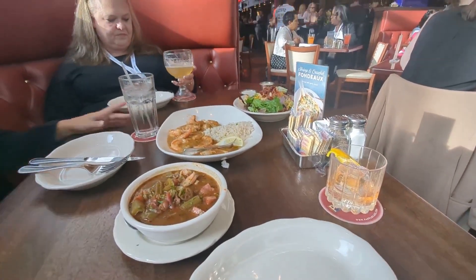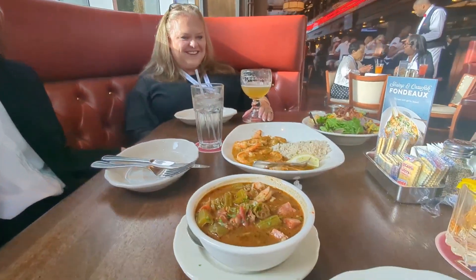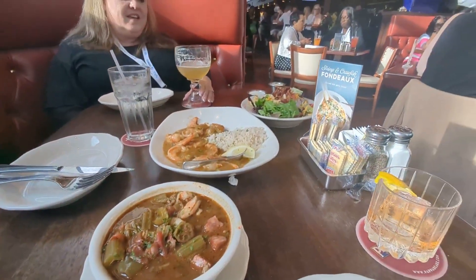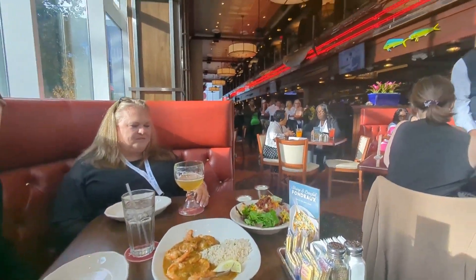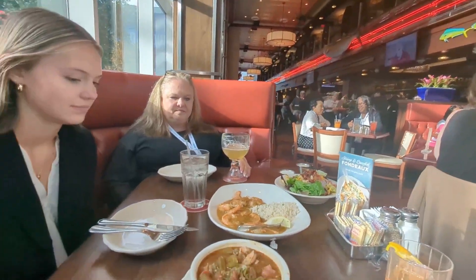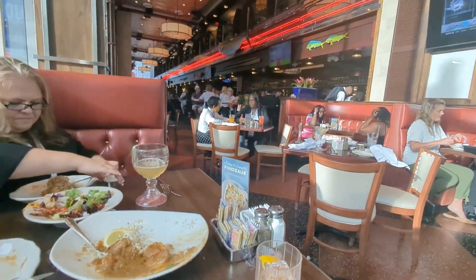We are at Papa Doe's in downtown Houston — we've got some shrimp etouffee, some gumbo, and a house salad. We're about to dig in! This is the Papa Doe's located in the convention center, and it looks really good.